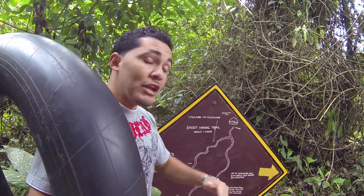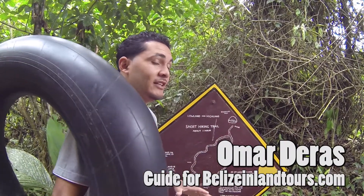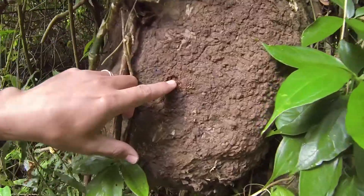In that same cave you're allowed to go 200 yards without a guide — it's one of the few cave systems you can do self-guided. You ever had termites before? Yeah, they're minty. They have a minty taste because of the wood debris they get.